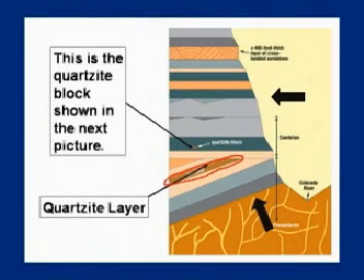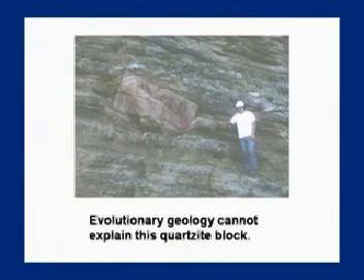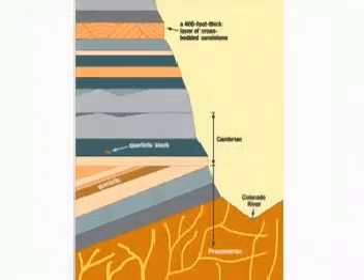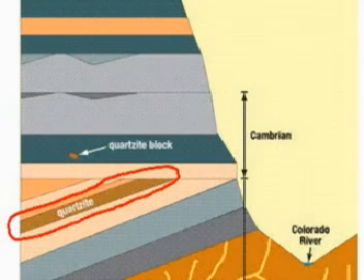This quartzite layer right here is partially uplifted. These layers stayed horizontal but they went for a ride. When the train stopped, the horizontal layers went for a ride but some of it uplifted, causing that quartzite — a quartzite rock — to become embedded in those horizontal layers. How did this block of quartzite from a previous layer come from that layer and then be displaced to the side of it? Easy to explain with the hydroplate theory, very difficult for others.